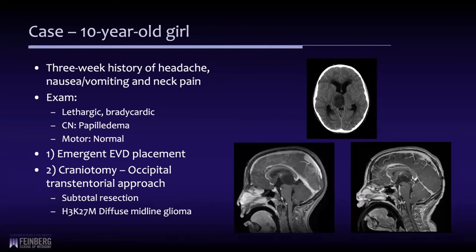You can see here she had this large thalamic mass that was obstructing the aqueduct. We eventually performed an occipital transtentorial approach and subtotally resected the lesion — most of it out, but not all of it. Unfortunately it was an H3K27M high-grade diffuse midline glioma.